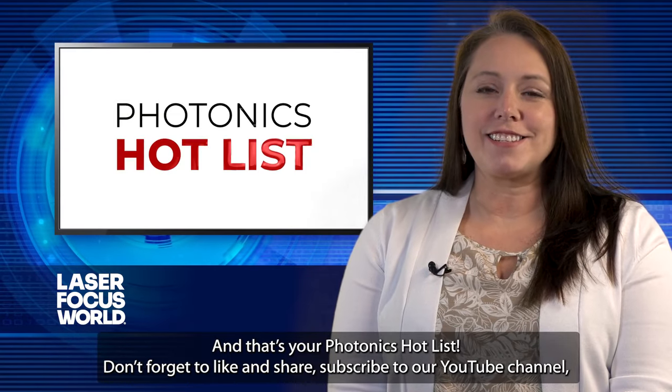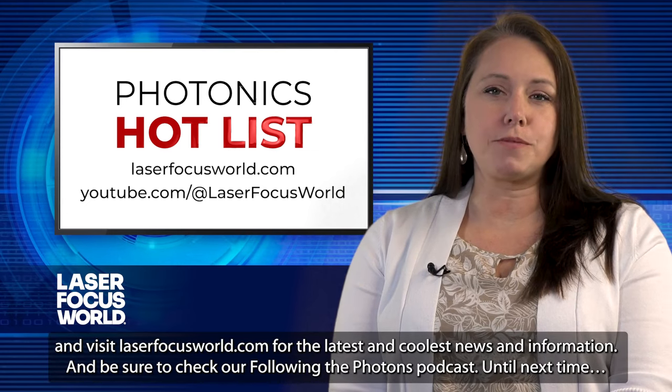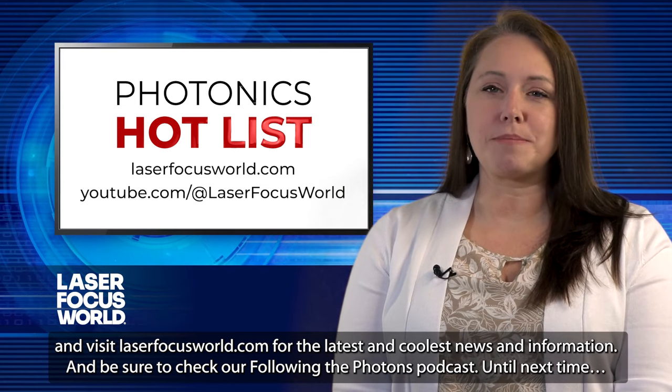And that's your Photonics Hot List. Don't forget to like and share, subscribe to our YouTube channel, and visit laserfocusworld.com for the latest and coolest news and information. And be sure to check out our Following the Photons podcast.